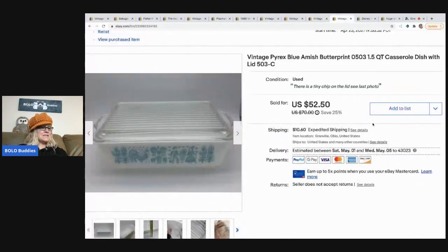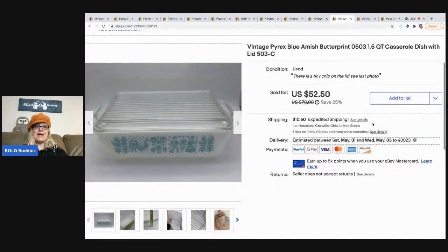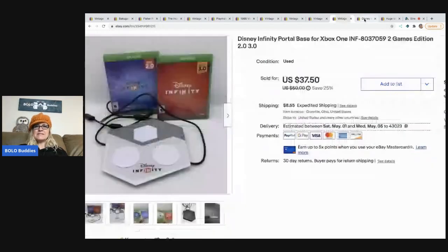The next item is a Pyrex piece I picked up at a thrift store for $3 — a 1.5-quart casserole dish with its lid. I listed it auction-style first; it didn't sell but got watchers. I relisted as Buy It Now at a higher price, received quite a few offers, and finally took $45 with the buyer paying shipping.